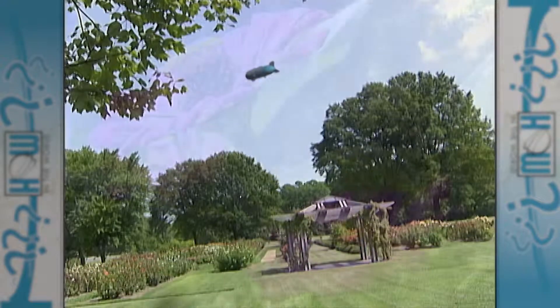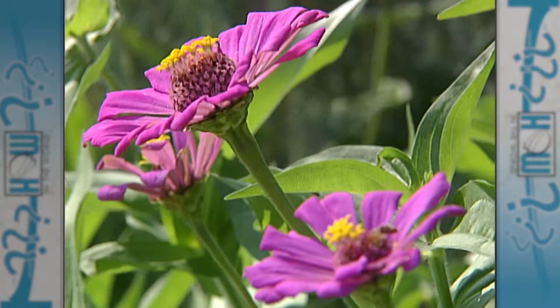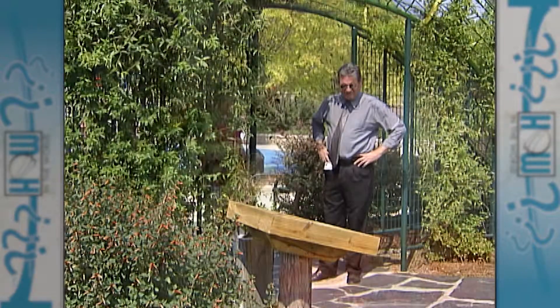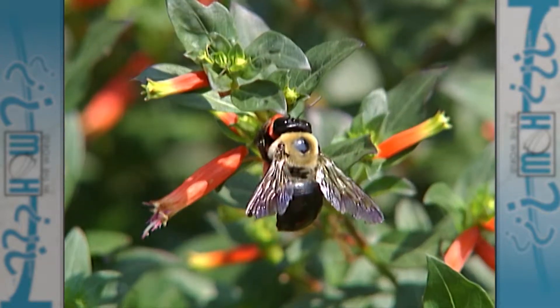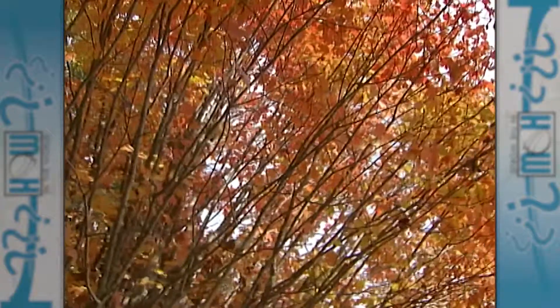To find the answer to how a leaf changes color, the airship traveled to a place where they know a thing or two about all things growing from the ground. It began as an azalea garden almost 70 years ago; today Norfolk Botanical Gardens attracts nearly 300,000 visitors as well as birds, butterflies, and even fish. Once fall is in the air, the leaves put on a spectacular and revealing show.